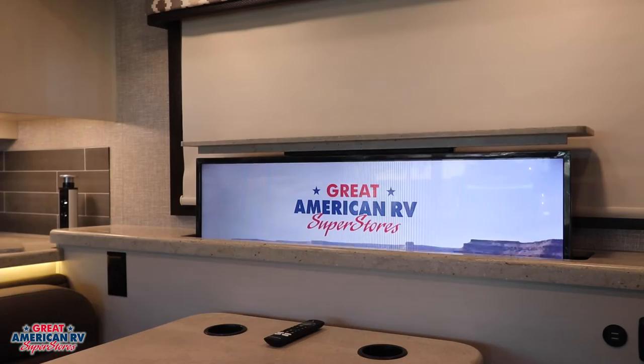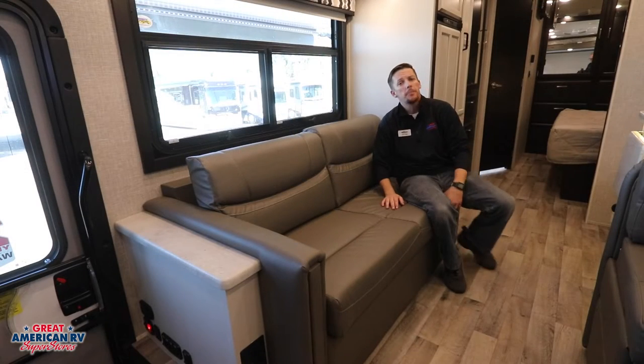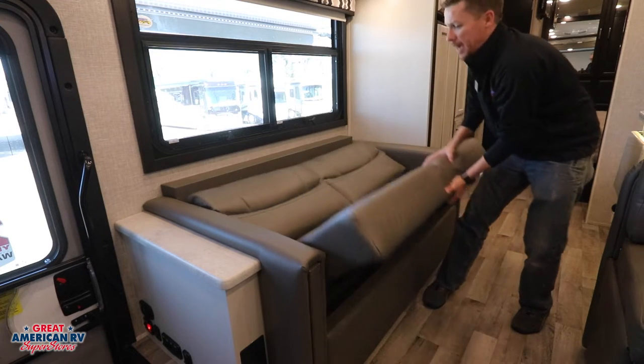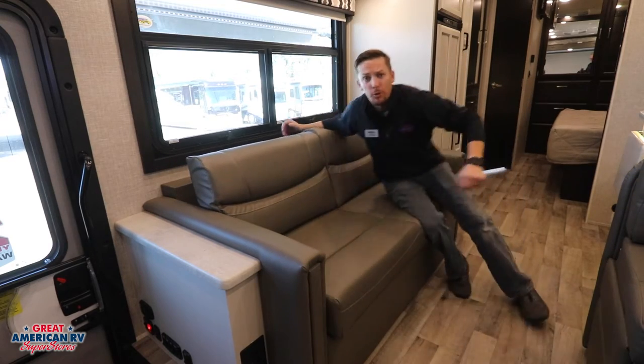Next to it, we have our PowerLift TV — it is an Amazon Fire TV, so it's a smart TV system to hook up to any internet and get your Netflix and whatever other options you have. An alternative sleeping option is our sofa that folds down into a bed — much easier than the dinette. Flip it out and you're ready to sleep; lift it back up and you're ready to sit.